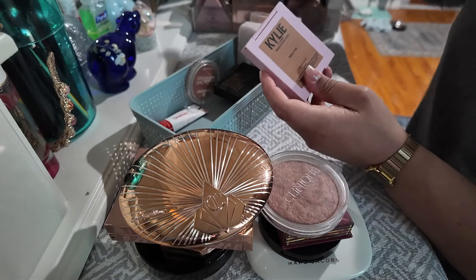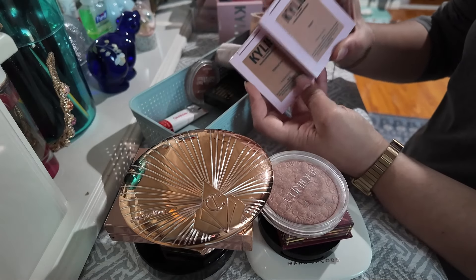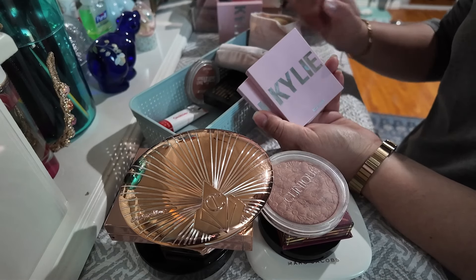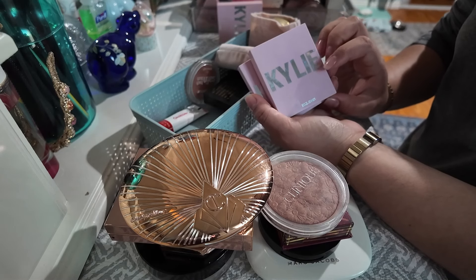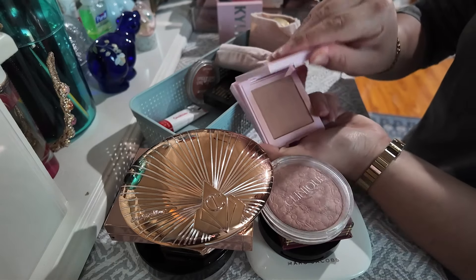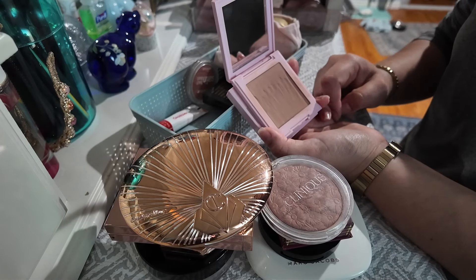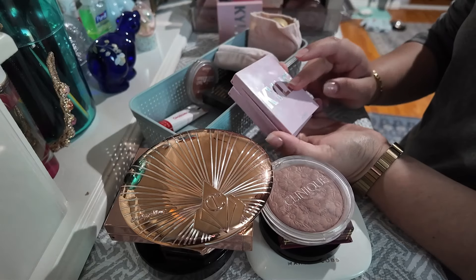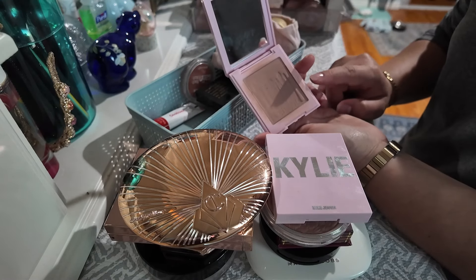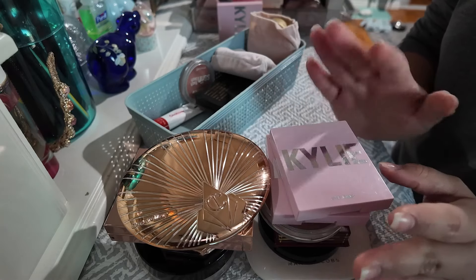I think I have two Kylie bronzers — Toasty and Tequila Tan. I really do like these bronzers, and also the blushes from Kylie. These were the original ones; since then she has updated the packaging and I don't know if the formula has changed, but these products she initially released I really did like. I actually hit hard pan on this a while back, so I scraped off the top layer and it works really well. I think it's because I was going into these while my foundation was still a little bit wet and tacky, so yeah I do really reach for these two.